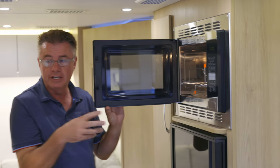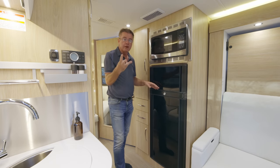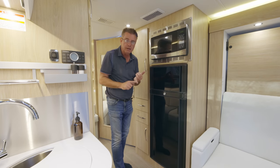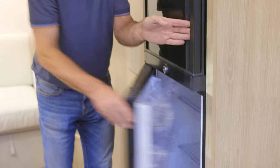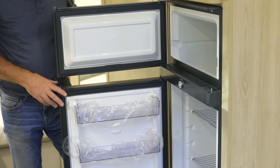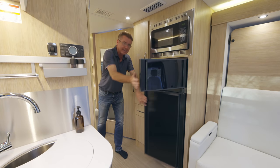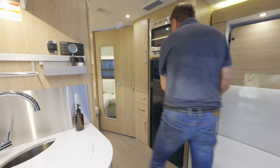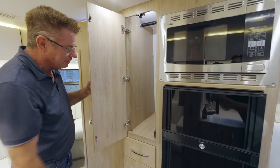We also have our convection microwave — it's a traditional microwave and a convection oven as well. Over here we've got our three-way fridge — runs on propane, 120 volt, and 12 volt. It's a dual door fridge with a separate freezer and separate fridge, about 6.7 cubic feet. In the FX with the second living area, I have easy access to the fridge and freezer without coming all the way around the motorhome. Second hanging closet here — absolutely fantastic. Full drawer extension glides, soft close, and a nice storage area underneath.